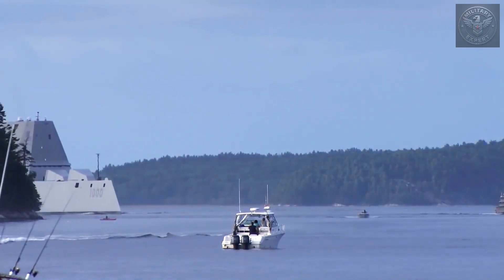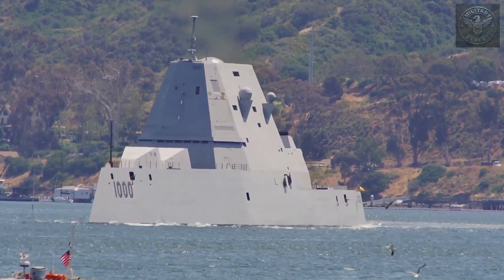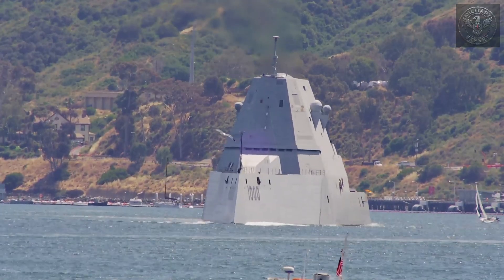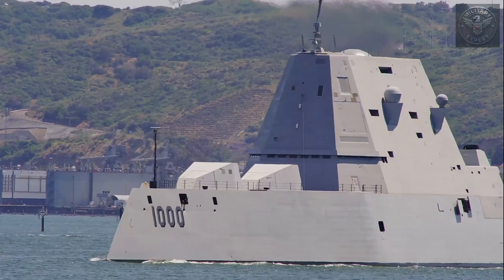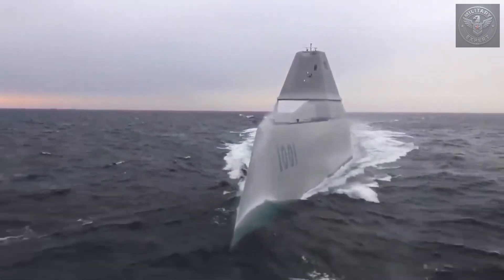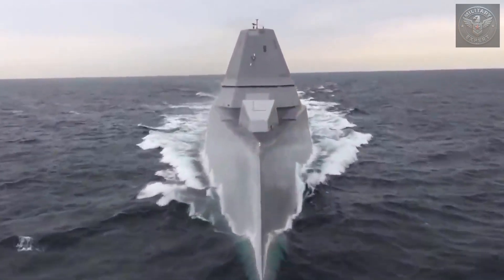The reason? Stealth. Zumwalt's entire design is focused on avoiding detection. Its surfaces deflect radar waves away from enemy receivers. The bridge and upper decks are hidden within the sleek, angular superstructure. But the most distinctive feature is the hull. Unlike most ships, Zumwalt uses what's called a tumblehome design, where the sides of the ship slope inward as they rise. It reduces the radar signature even further, making this massive 16,000-ton destroyer look, on radar, about the size of a fishing boat. But there's a trade-off — many naval engineers have questioned how stable this design is in rough seas. After all, stealth doesn't help much if your ship can't handle the ocean. Still, the goal was ambitious: to build a warship that doesn't just hide behind technology — it hides in plain sight.